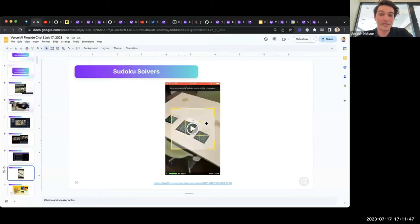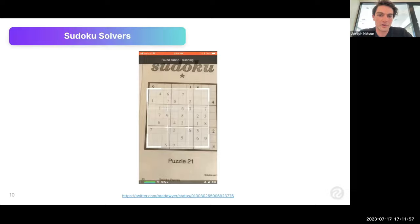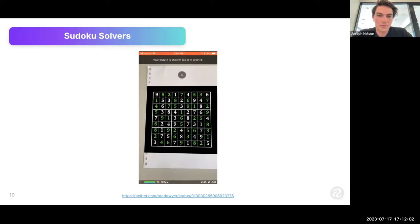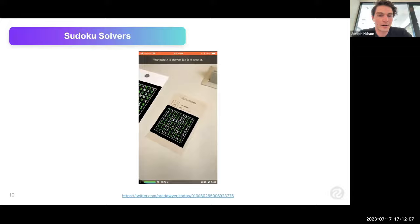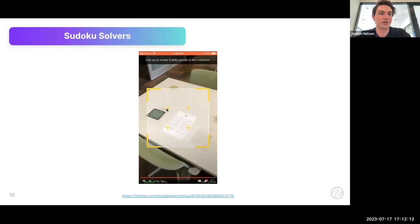Another series of examples is in augmented reality — this is actually how RoboFlow got its start, building augmented reality apps. Here's a Sudoku solver where the model runs fully on-device: it sees the puzzle, sees the board, and fills in all the results. We actually built this before RoboFlow was a company in 2017 with ARKit, and it won AR App of the Year — the same year Tesla won for the Model 3, so we joked we share an award with Elon.